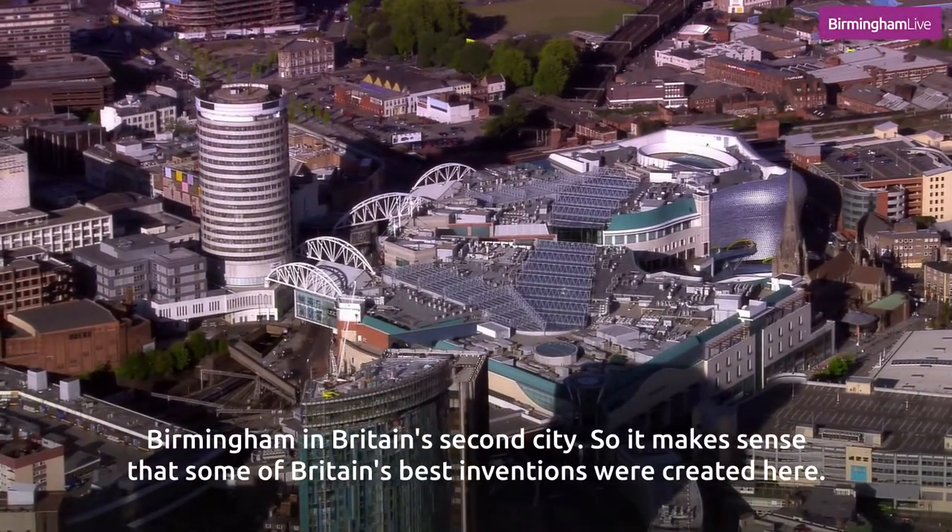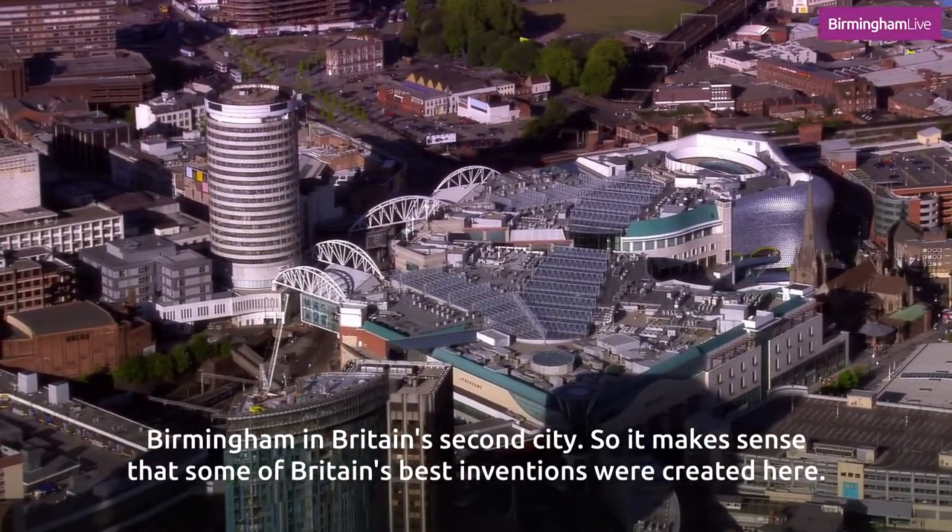Birmingham is Britain's second city, so it makes sense that some of Britain's best inventions were created here.